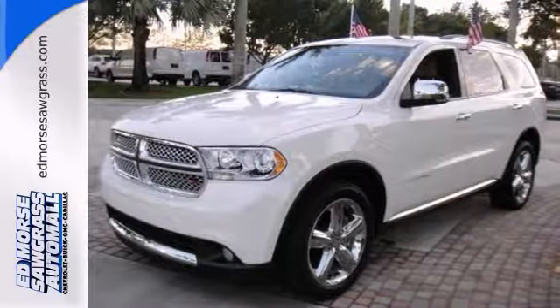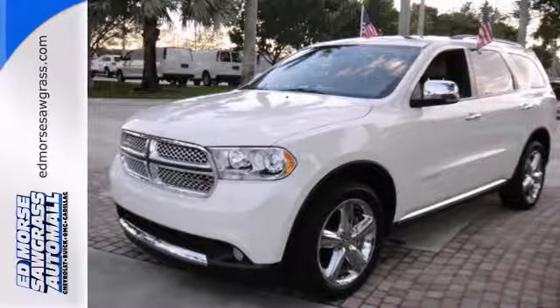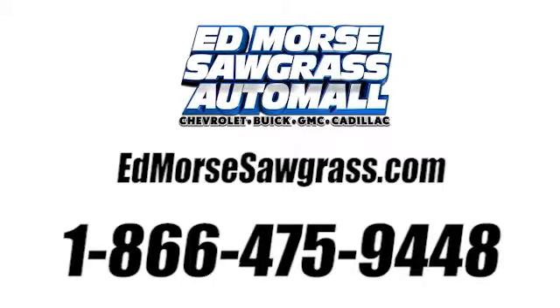Come on out and take this one for a spin today. Call us today at 1-866-475-9448.